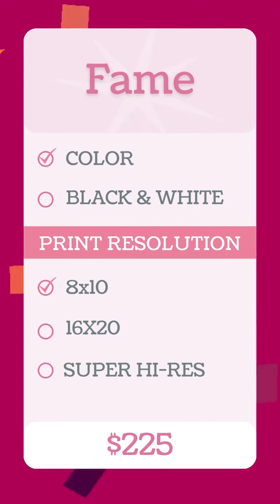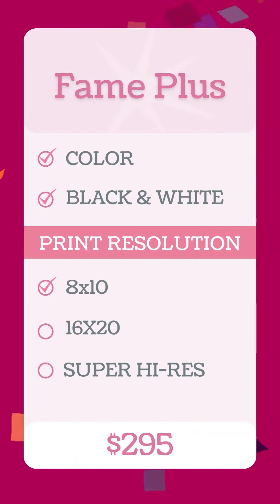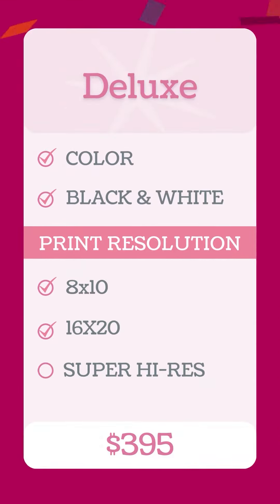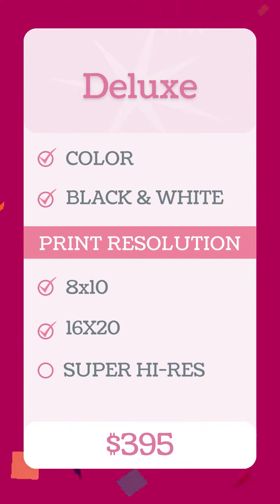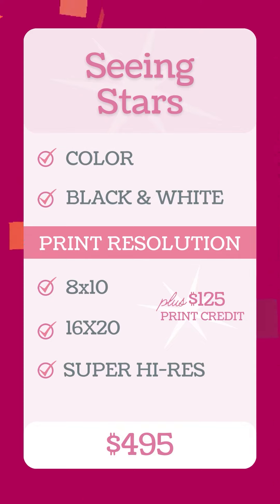The Fame package is 8 by 10 resolution, meaning you can only print up to an 8 by 10 without getting pixelated. Fame Plus is all images in color and in black and white, still 8 by 10 resolution. The Deluxe package resolution is 16 by 20, best if you want to print any size image up to a 16 by 20. The Seeing Stars package includes a $125 print credit, and the images are in super high res, meaning you can print as large as you like.